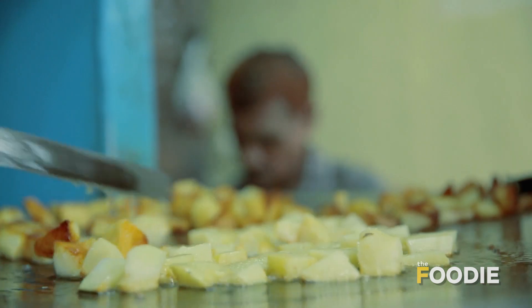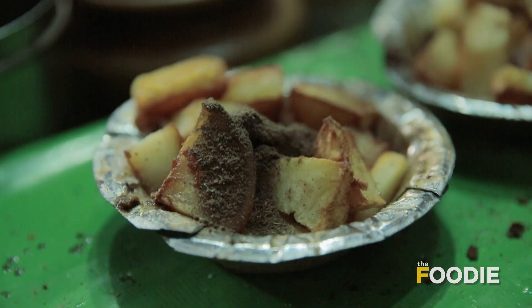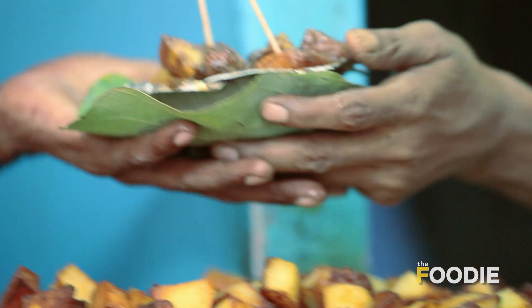One of India's favourite ingredients, aloo, is perfect to be fried, added spices to, and made into a lip-smacking tangy chaat that very few can resist.